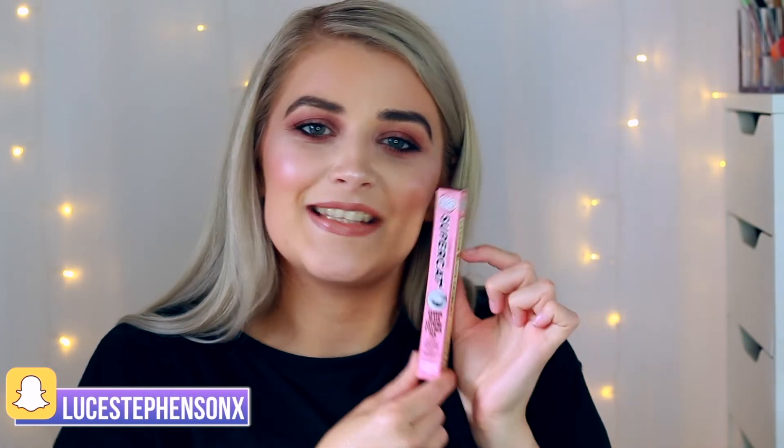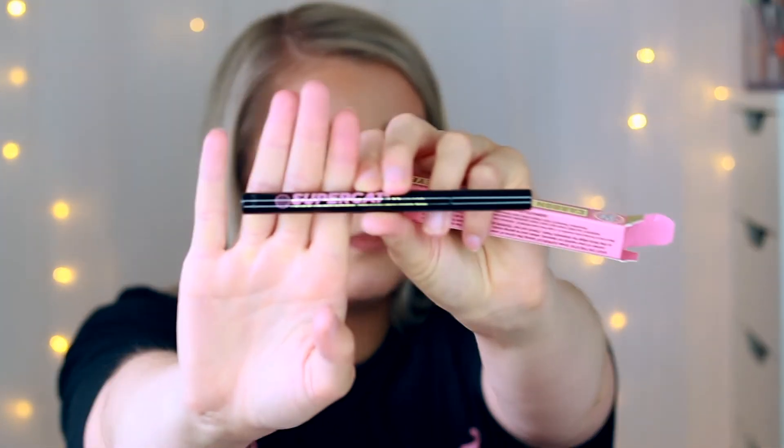Last but not least from Soap & Glory — my absolute number-one baby — the Super Cat Carbon Black Extreme Eyeliner Pen. I really want to try the skinny version of this; So Soft Does Nails raved about it and that's what got me onto this eyeliner originally. The skinny version is really hard to find, so if you know where I can get it, please let me know in the comments!